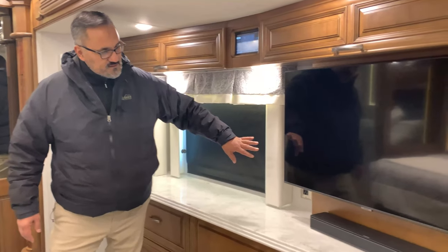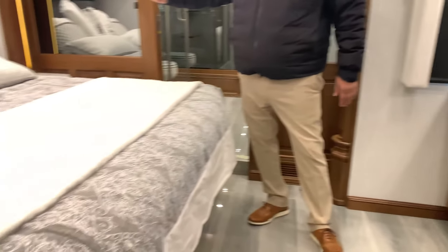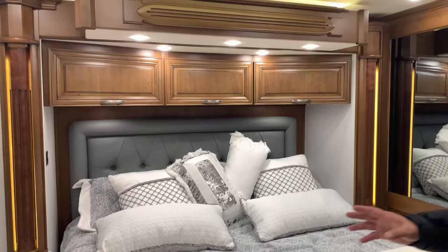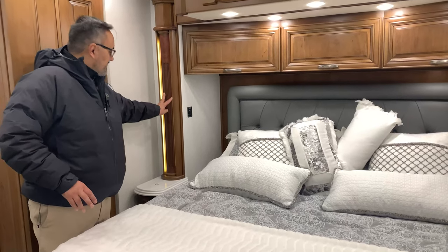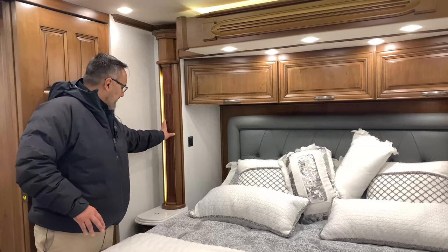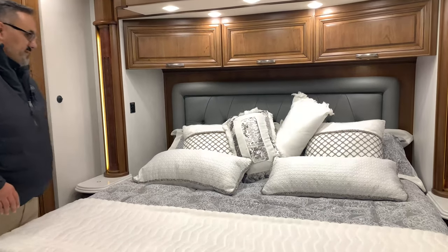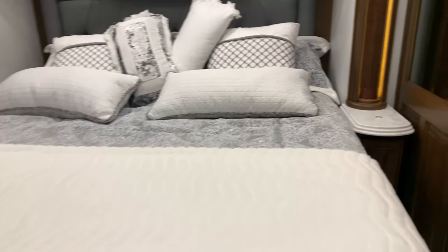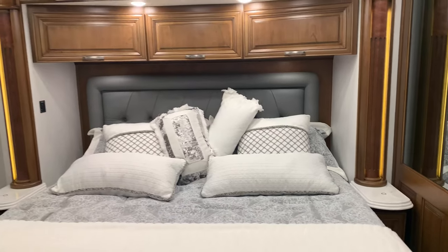You do have a Samsung TV here along with a Bose speaker, and just across from it you've got this big beautiful king bed — it's a Sleep Number bed. Throughout the coach you're going to notice this accent lighting; I really like how they inlaid this light bar behind the wood column, which is wrapped with another piece of trim. Just a gorgeous design. You also have a wireless phone charging system on both sides of the bed.